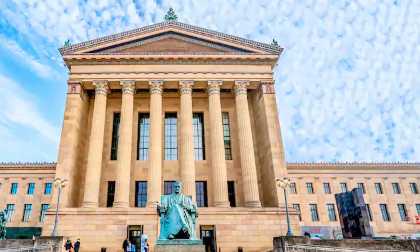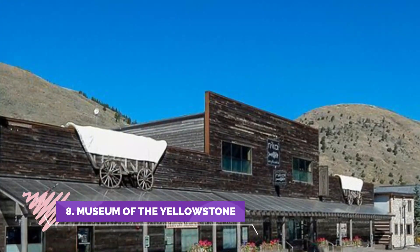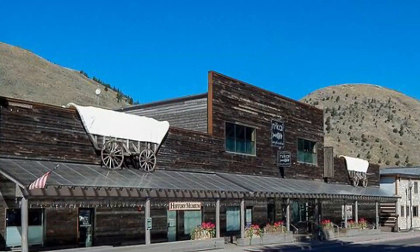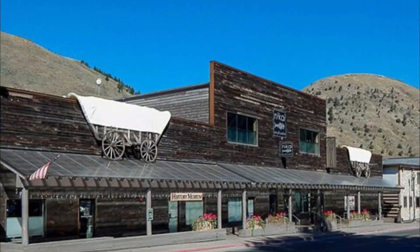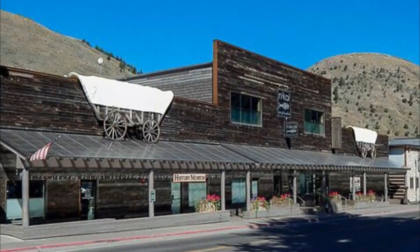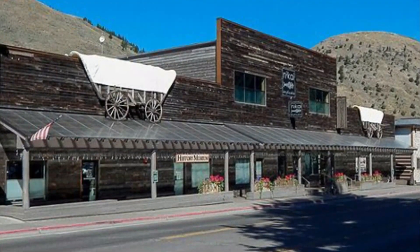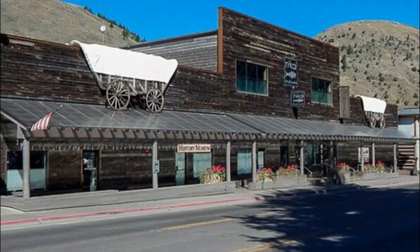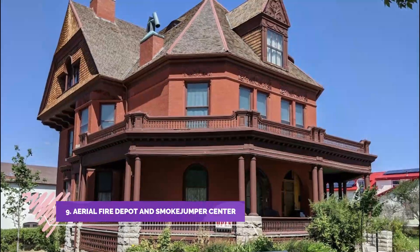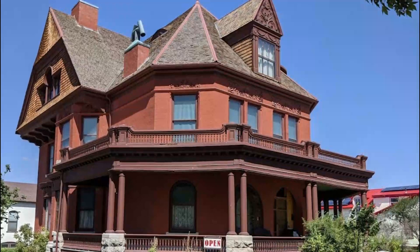Number eight: Museum of the Yellowstone. This museum covers the history of transportation through Yellowstone National Park, opened seasonally from May to October. It is housed in the original 1909 Union Pacific Railroad Depot and features permanent and temporary collections.